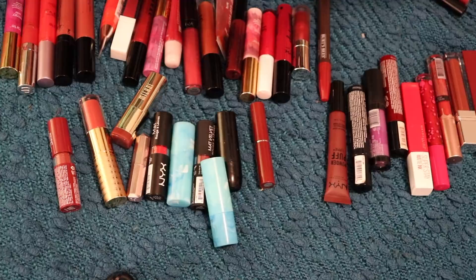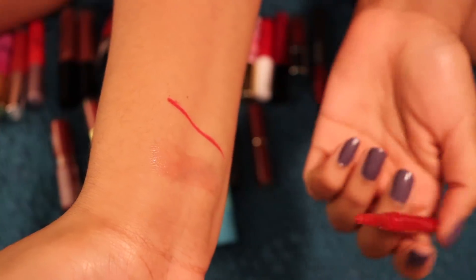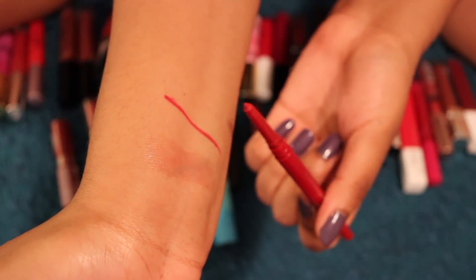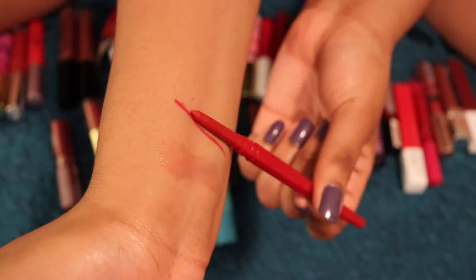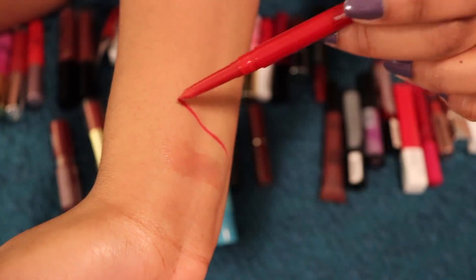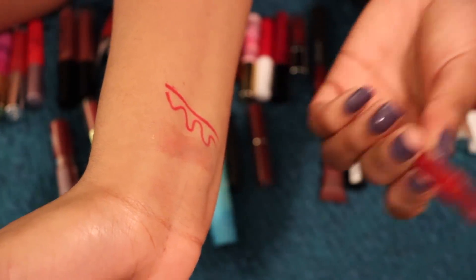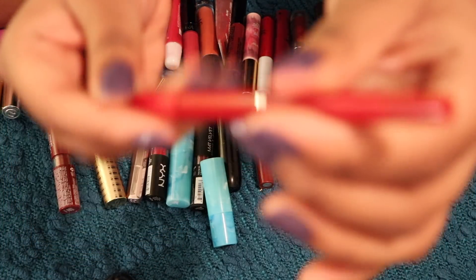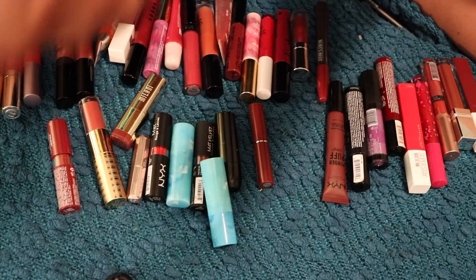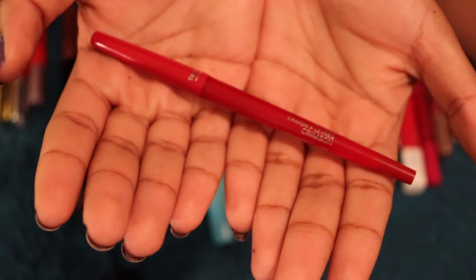Next up is my Smashbox Always Sharp Lip Liner in the shade Crimson. This was in the Sephora Give Me Some Lip and Liner set from 2016. This is the only red lip liner I will ever need or want. It's creamy, comfortable if you want to wear it on the entire lip, obviously a beautiful color, and it's self-sharpening — when you put the cap on, it remolds itself into a perfect point, hence the name Always Sharp. She's a good pal.